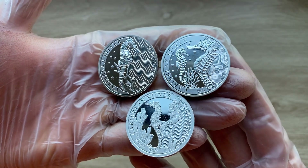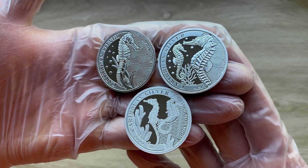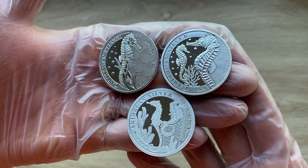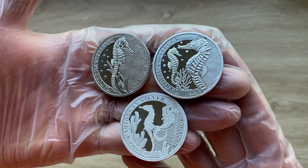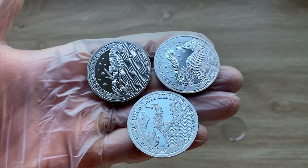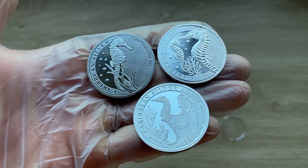Ladies and gentlemen, this is the fifth coin in the Caribbean silver series featuring the unique seahorse. Each year a new design features the seahorse — and in this year's coin, a couple of seahorses. With that, welcome each and every one of you to the 2022 edition.